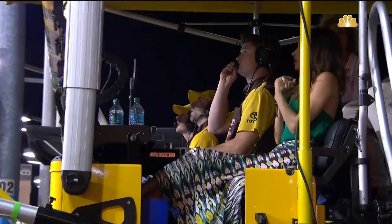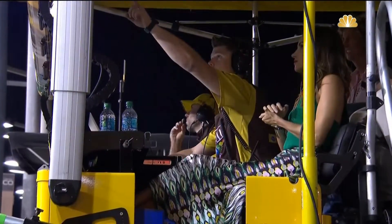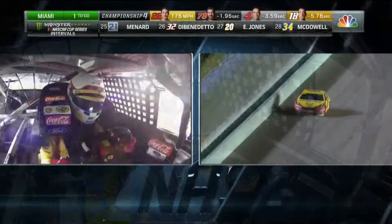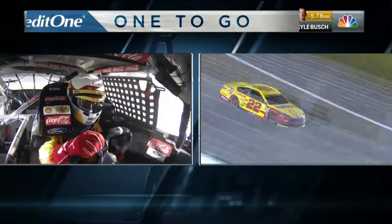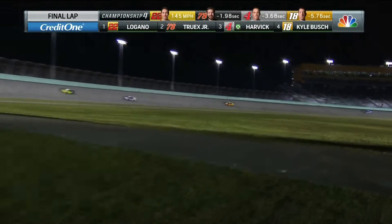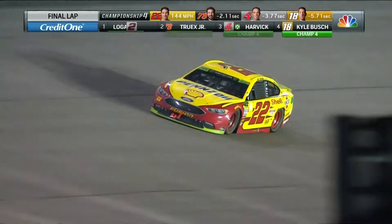You see the reaction of the 18 team when they get the caution they need. I'd have been fist-pumping. One lap away from his first Cup Series championship.